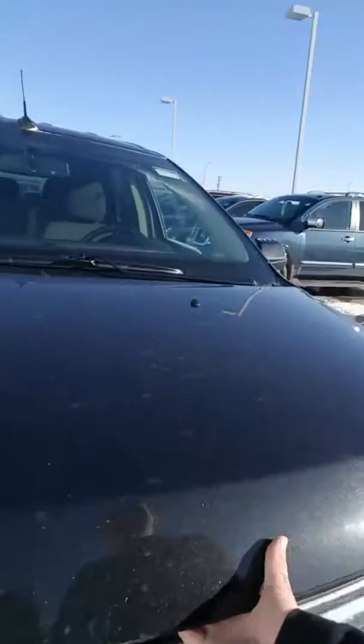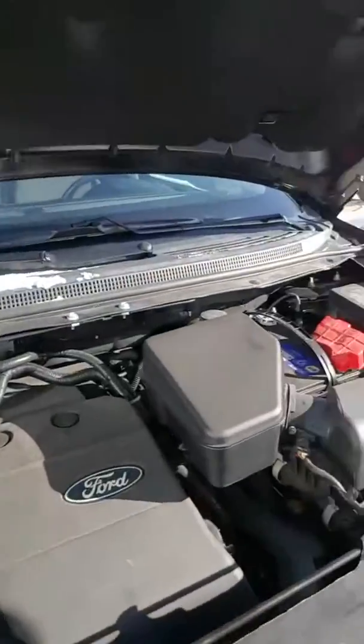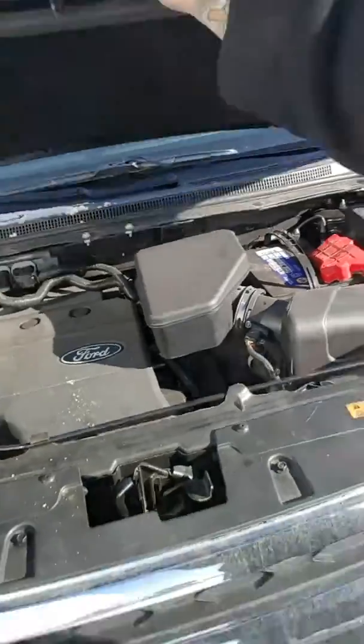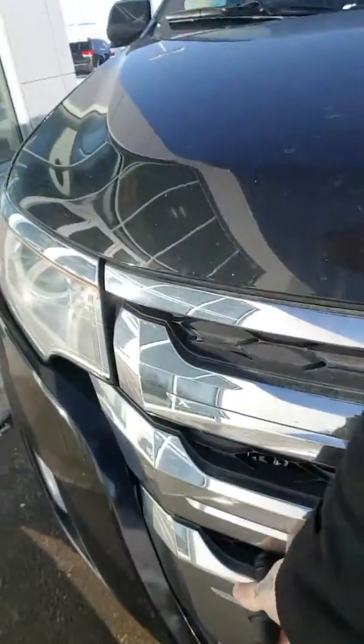I'll just pop the hood for you quick. You have a 3.5 liter V6. As you can see the engine bay is really clean. All your service labels are labeled nice and easy for easy maintenance. We do have the block heater on the outside for those cold Alberta winters.